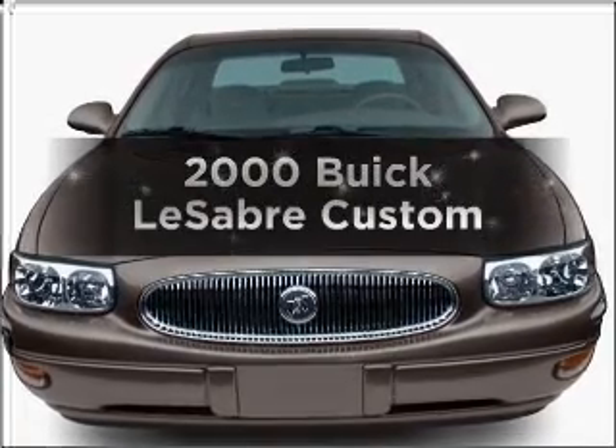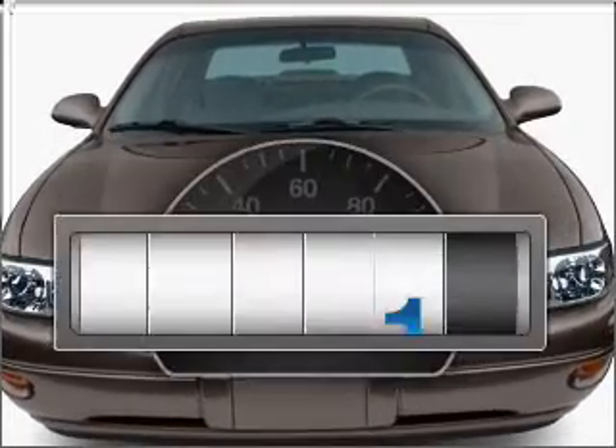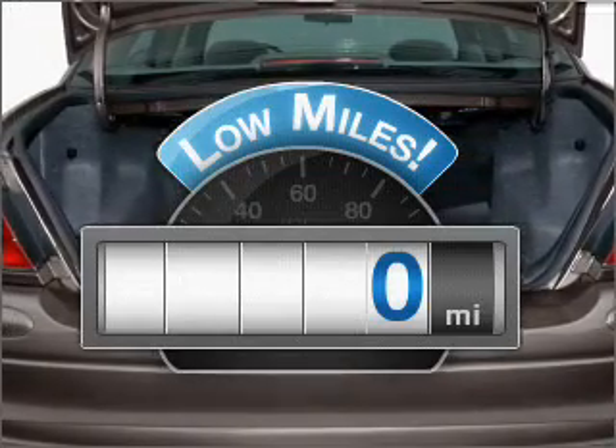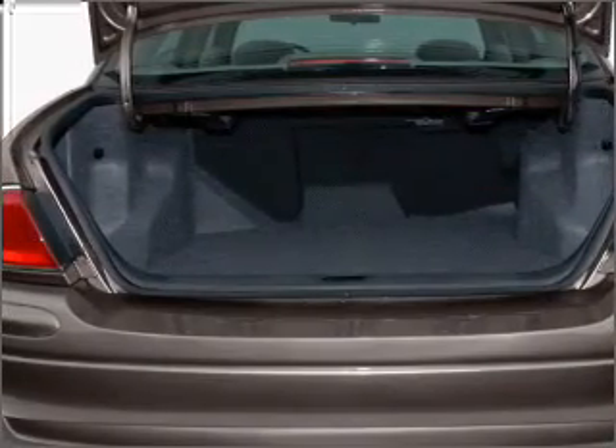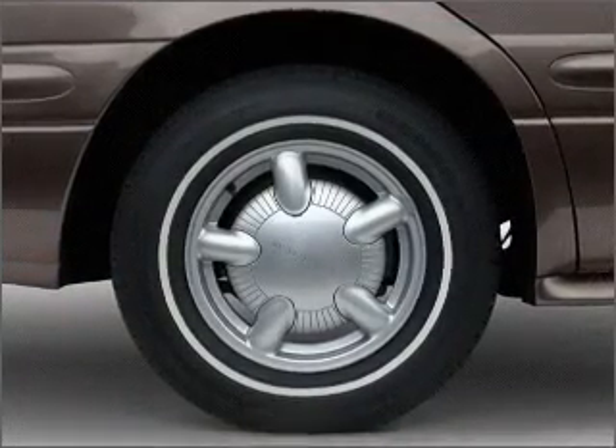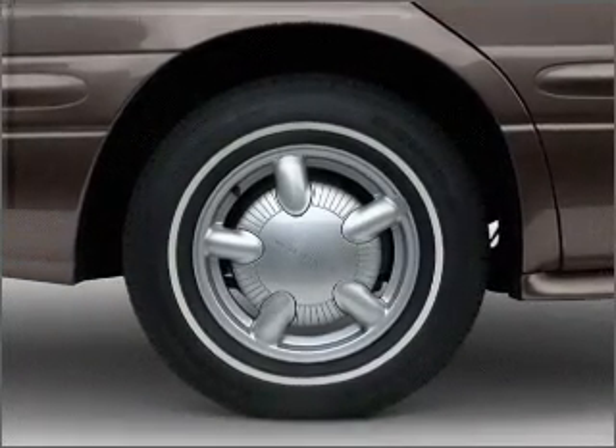Travel the roads in style and comfort in this great vehicle. A low odometer reading makes this vehicle a great value at this price. With a solid six-cylinder engine that responds smoothly to its automatic transmission, anti-lock brakes help you bring your vehicle to a safe stop.